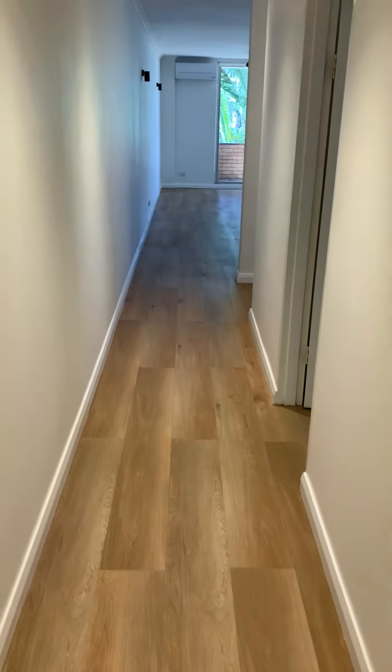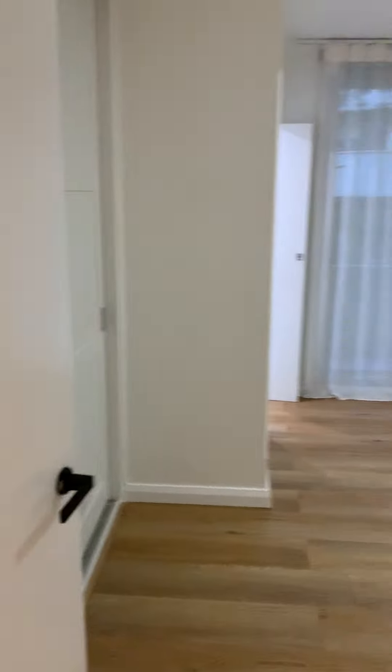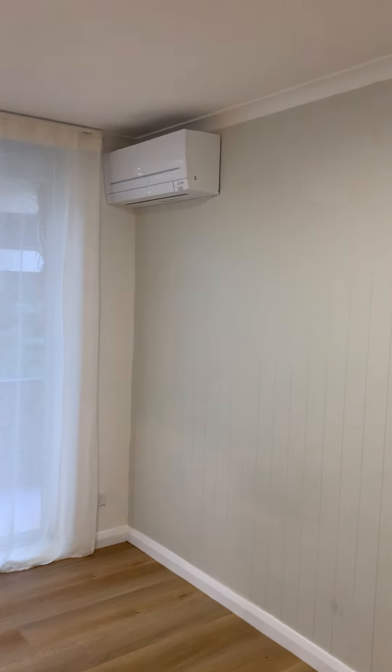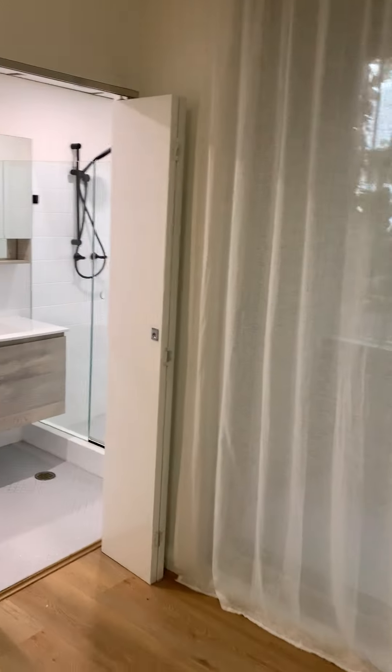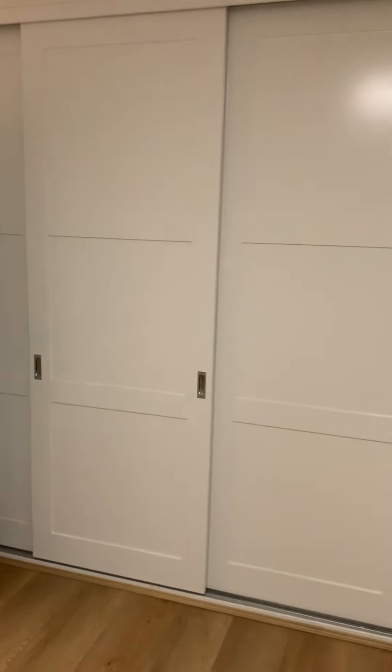Continue down the corridor to your main bedroom — again, nice size. You'll notice the air conditioning unit, an ensuite bathroom, plus of course built-ins.